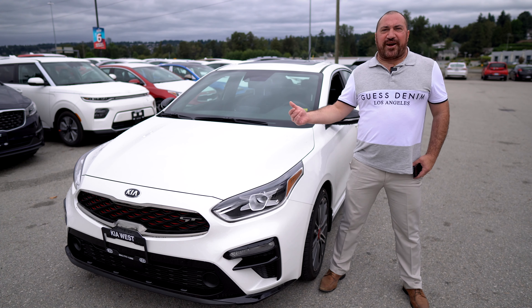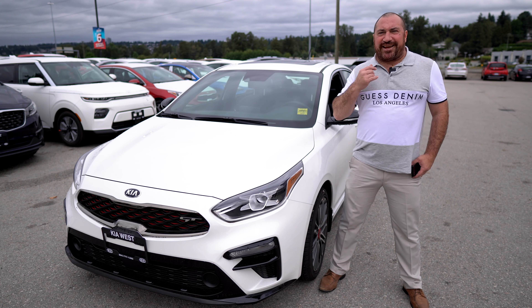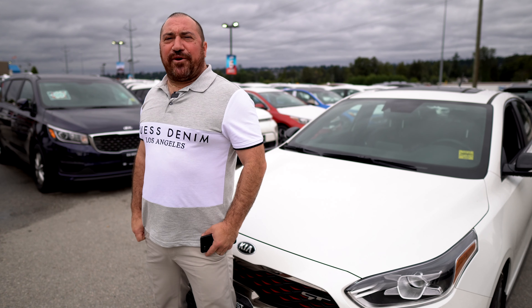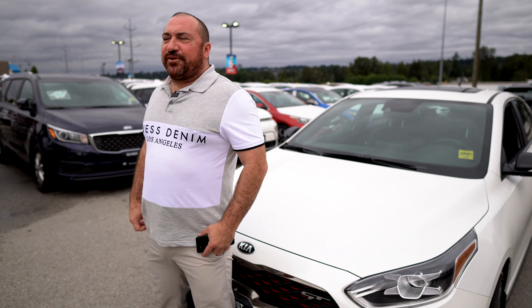Worry about insurance, financing, and the right price? Hey, forget about it — we do it on the spot. So come on down to Kia West, where we have more horses than the Wild West.